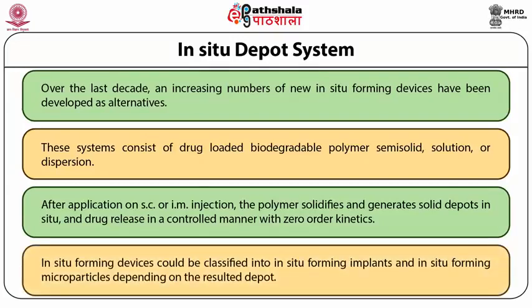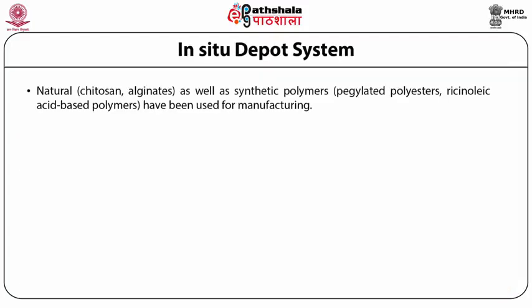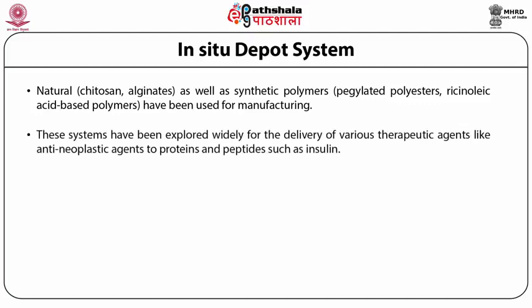Depending on the resultant depot, in-situ forming devices can be classified into in-situ forming implants and in-situ forming microparticles. Natural polymers like chitosans and alginates, as well as synthetic polymers like pegylated polyesters and resin oleic acid-based polymers, have been used for manufacturing these. These systems have been explored widely for delivery of various therapeutic agents, from anti-neoplastic agents to proteins and peptides such as insulin.